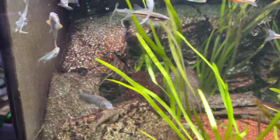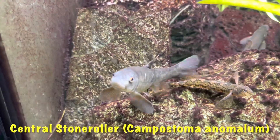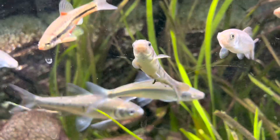The next largest fish in here are the stone rollers. I have two central stone rollers — here's one of them, this is the big one, and then over here is the small one. They're both pretty good size.